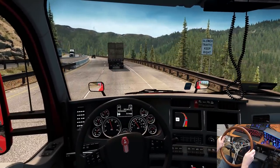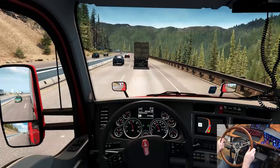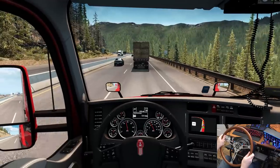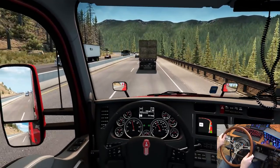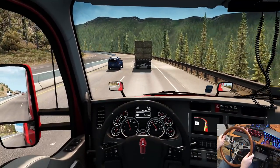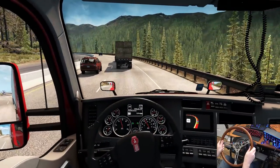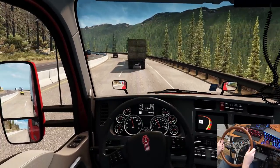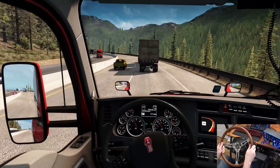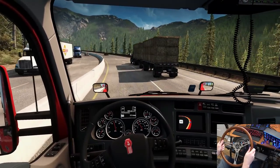We're going to be stuck behind this dude all the way up the hill too — I had a feeling. I've got the pedal to the floor and this guy's going super slow. I'm not getting in that hammer lane because I don't want to be that guy. We're lightly loaded, so maybe we can get a break in traffic and get around him. I think we can do it — we're definitely faster than him by a hair.